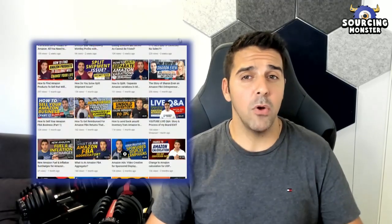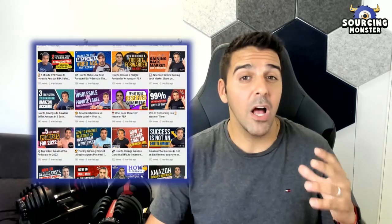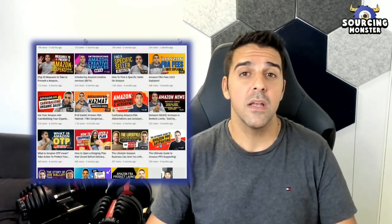Well, that is pretty much it for this video. But before we part ways, remember that we upload videos like this one that will help you bring growth to your business and store. You might have a good business going on, but having these Chrome extensions at your disposal will make your workflow much more linear and smoother. Thank you very much for watching.